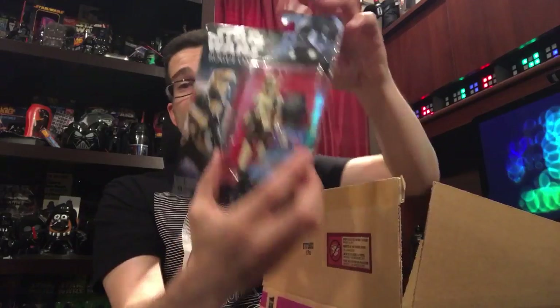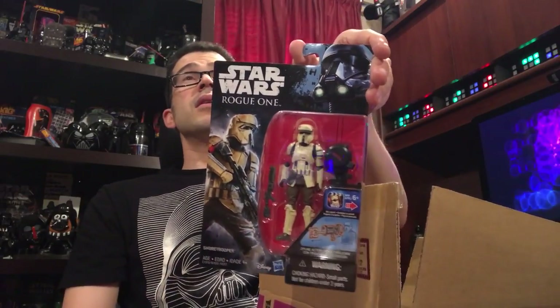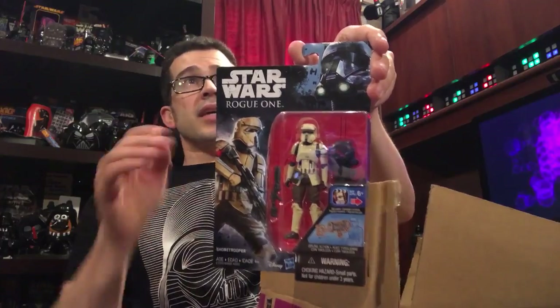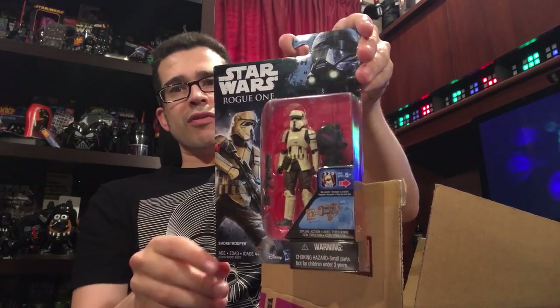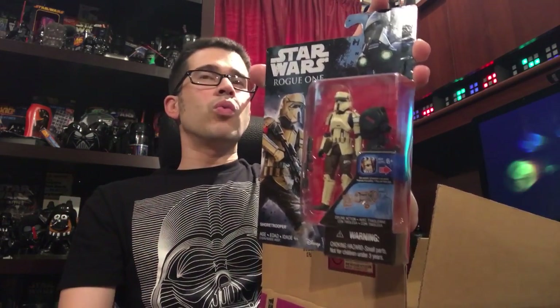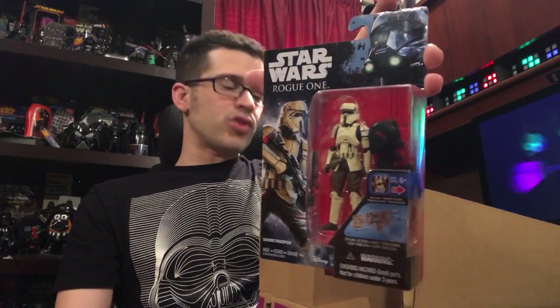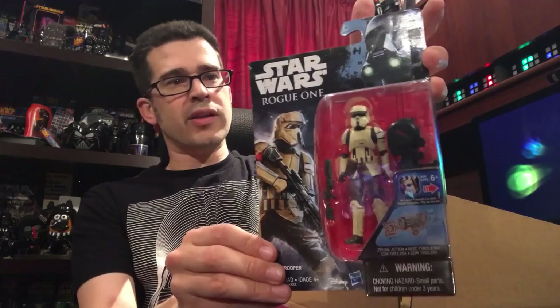We have a Shore Trooper, a Scarif Trooper. This is the second design released. There's going to be a third — a 5POA 3.75-inch scale figure released as a two-pack with Bistan soon. That should be rolling out in another month or so. At the time I'm recording, it's not available. These fly off the shelves as well, if only because they look cool for army building.